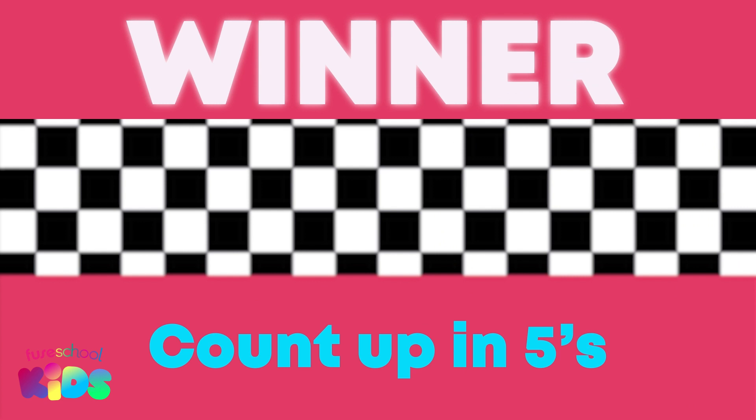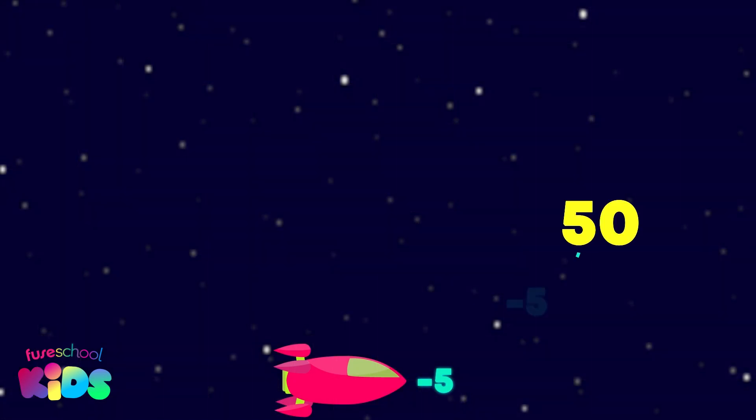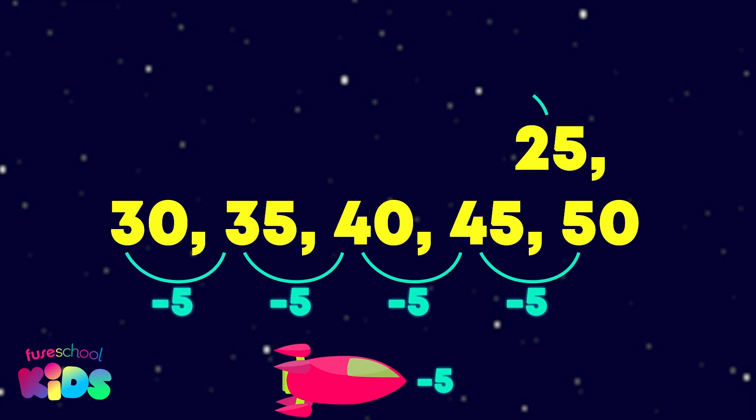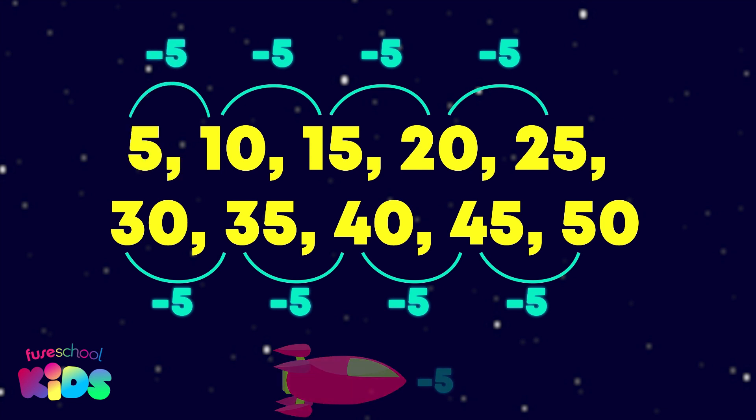We learned how to count up in fives. We can also count backwards like this: fifty, forty-five, forty, thirty-five, thirty, twenty-five, twenty, fifteen, ten, five, zero.